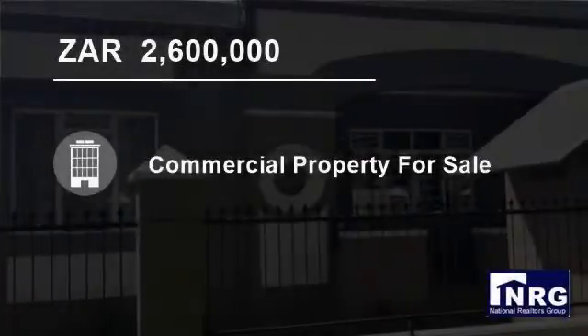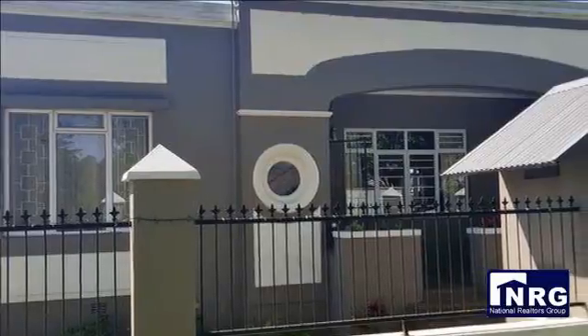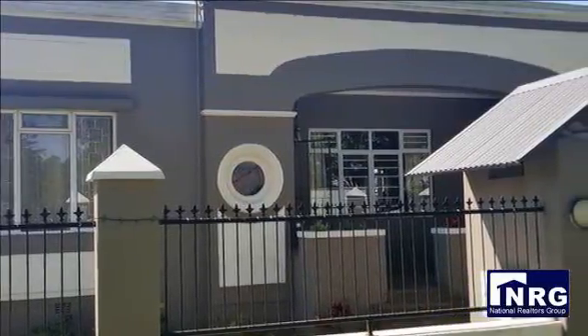Welcome to this 300-square-meter commercial property for sale in Warmer, Port Elizabeth, Eastern Cape, South Africa, for 2,600,000 rand.